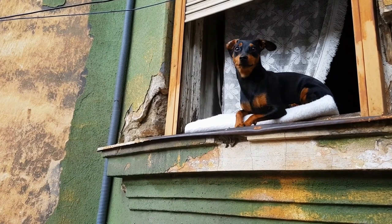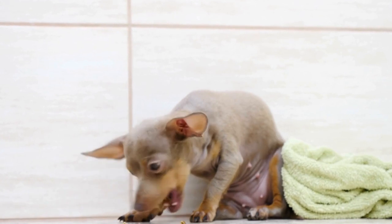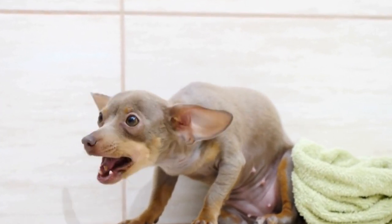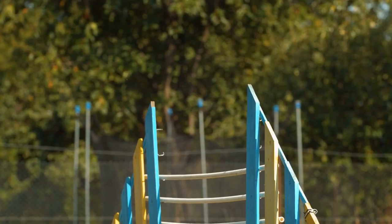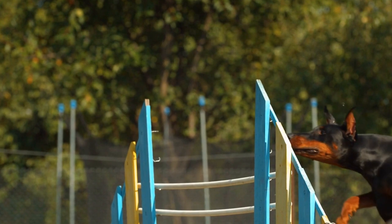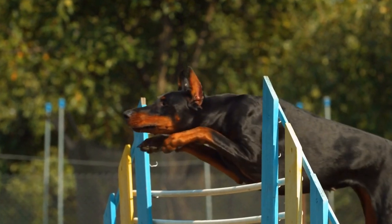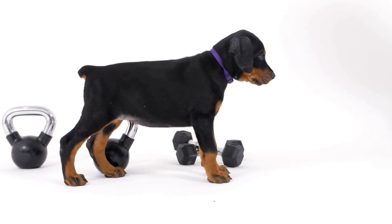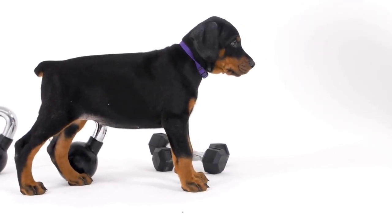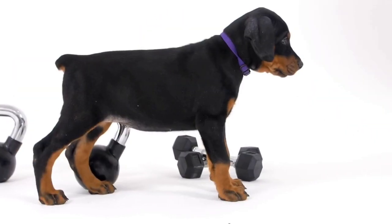Doberman Pinscher Clothing, Collars, Harnesses, and More. The Doberman Pinscher is a breed known for its elegant appearance, intelligence, and loyalty. With their sleek coat and muscular build, Dobermans are not only striking but also require proper care and attention, including the right clothing and accessories. In this video, we will explore the various clothing options available for Doberman Pinschers, such as collars, harnesses, and more, to ensure their comfort, safety, and style.